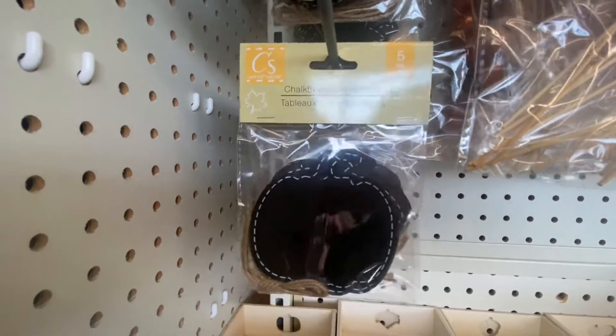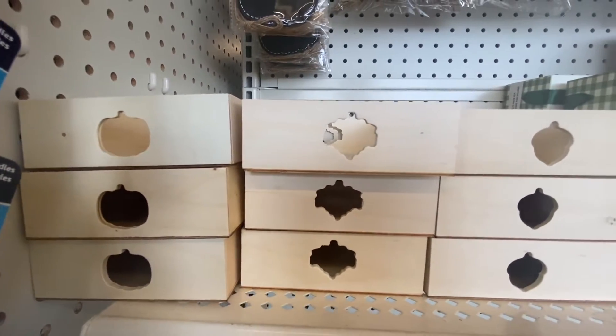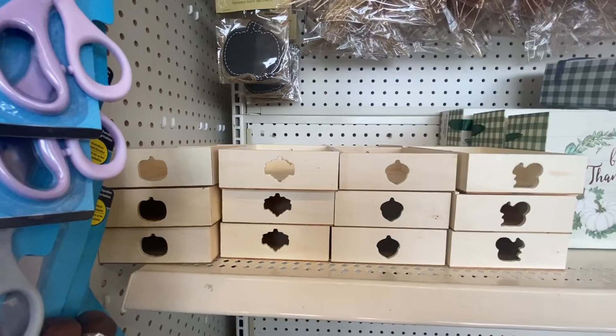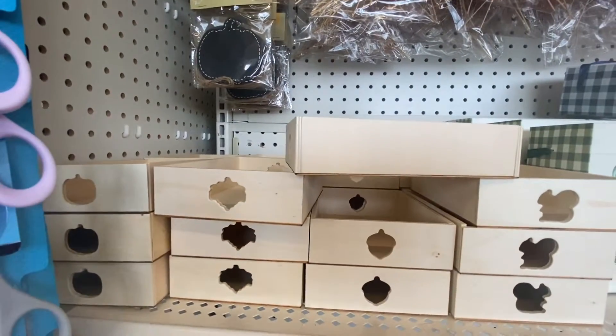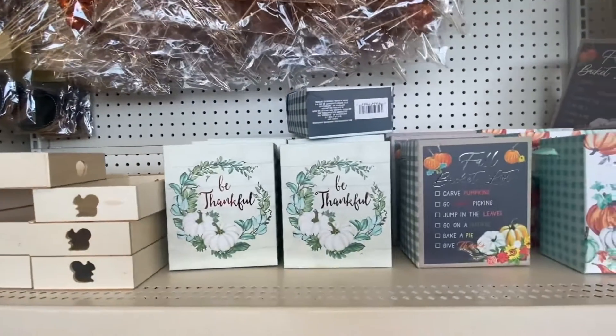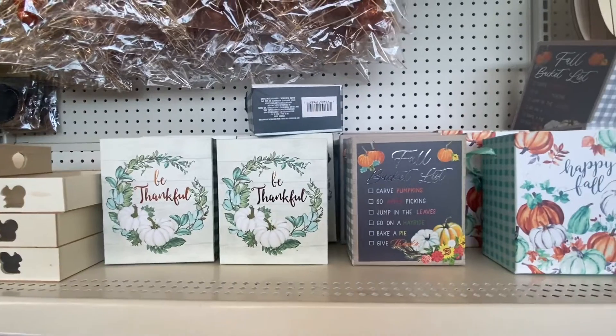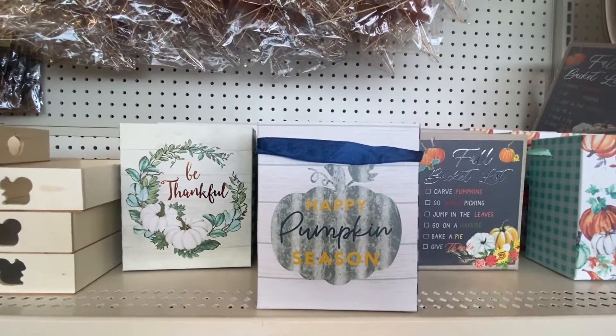I am loving this. Then right underneath, look at this — we got pumpkin, leaf, acorn, and a squirrel. And these are the wooden boxes — definitely new cutout designs. Then we have the box: Be thankful, Fall bucket list, Happy fall, and Happy pumpkin season.